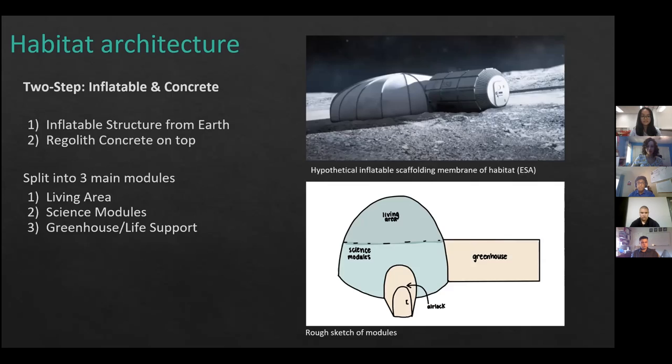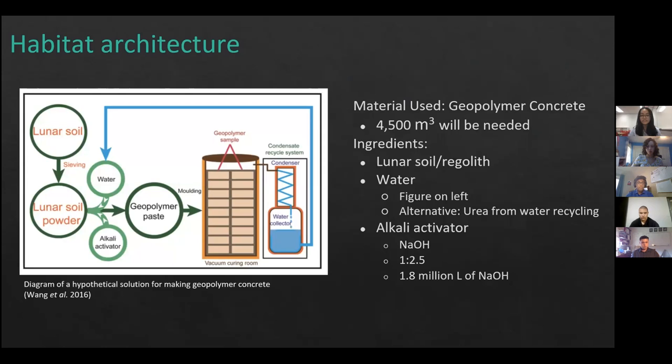We will be using a geopolymer concrete layer for our habitat, requiring about 4,500 cubic meters. Most of this concrete will use in-situ resources such as lunar regolith and water, likely sourced from nearby PSRs, within a water recycling cycle so additional water doesn't need to be added. If water is unavailable, we will use urea from the life support water recycling system as an alternative. The only resource we must bring from Earth is the alkali activator — sodium hydroxide — of which we will need approximately 1.8 million liters.